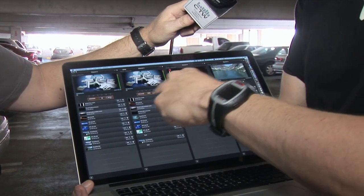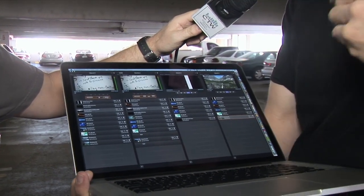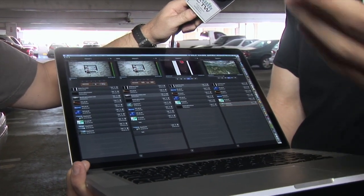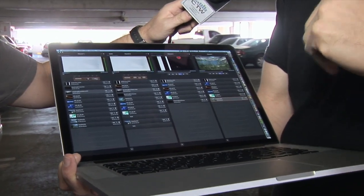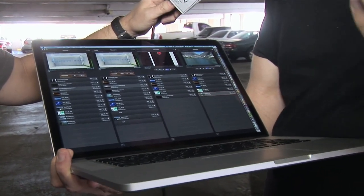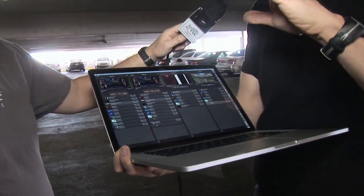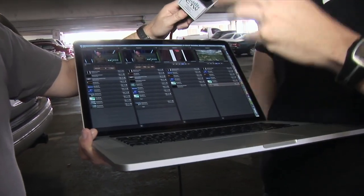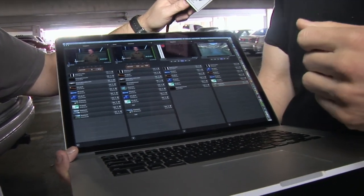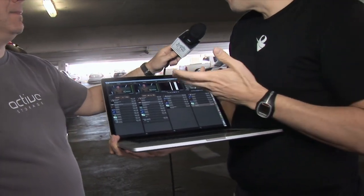We also have the ability to make offset corrections on the fly — you can do one-frame offsets because when playing back two video streams, one might go through your routing system or video switcher, which adds latency, while another goes directly to the projector. That signal processing adds delay, so the offset feature allows you to adjust frame by frame in real time as you're visually looking at the output, so you can get those two videos visually in sync.